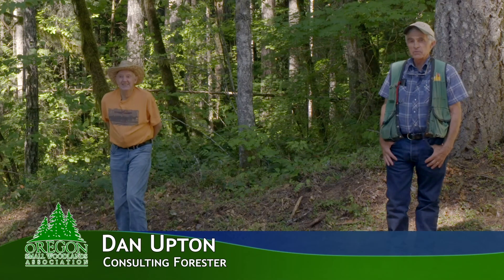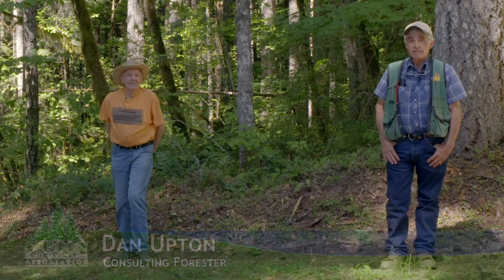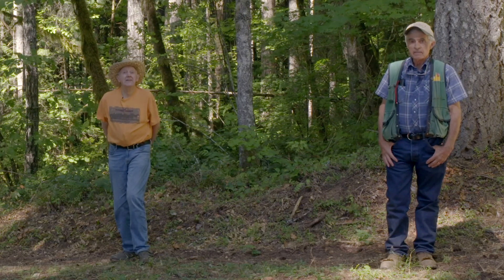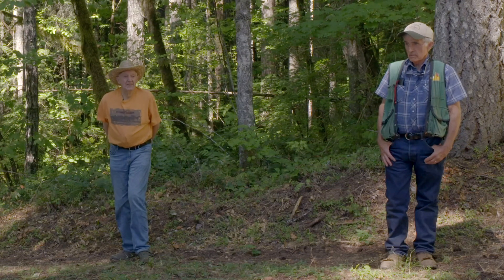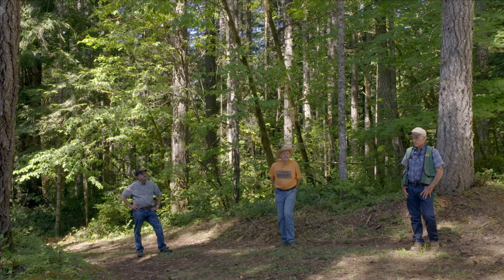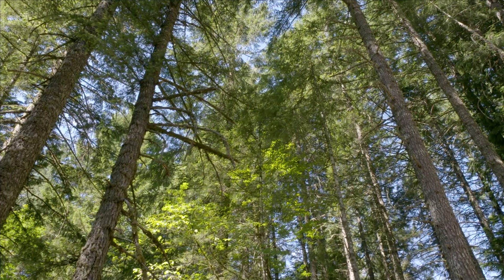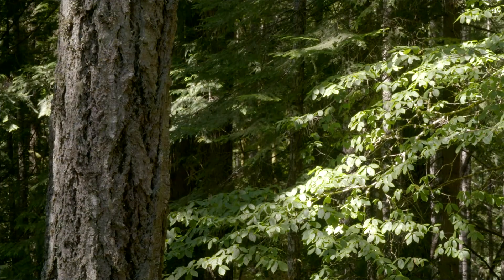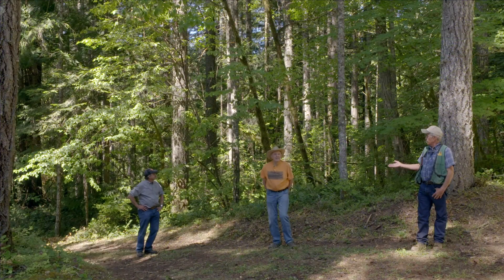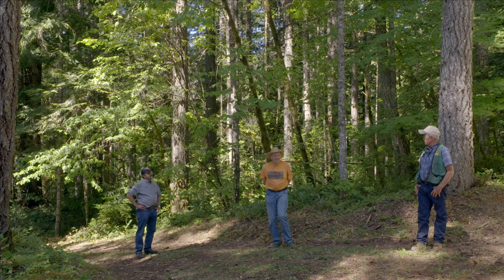I'm Dan Upton, a consulting forester. I had the privilege of working with Leland on his past forestry work here. We're here today to talk about some of the work that's been done in the past. This beautiful stand behind us is a nice 70-year-old Douglas fir stand with some native biodiversity that's filled in through the thinning process. Lee, could you talk about the brief history of how this stand got to be like it is?